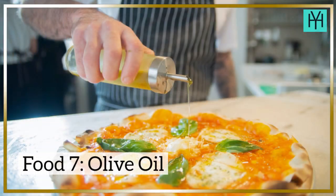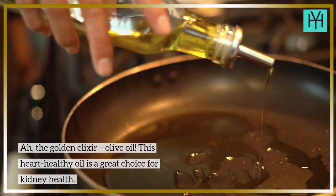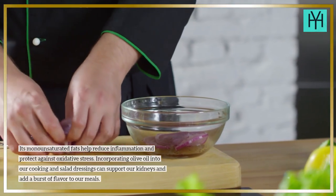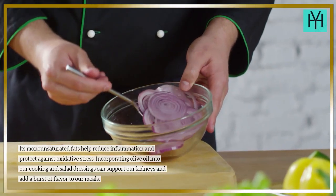Food 7: Olive Oil. This heart-healthy oil is a great choice for kidney health. Its monounsaturated fats help reduce inflammation and protect against oxidative stress. Incorporating olive oil into our cooking and salad dressings can support our kidneys and add a burst of flavor to our meals.